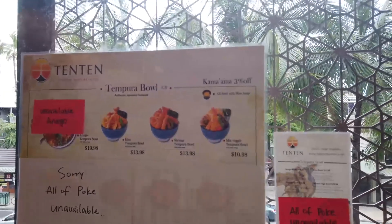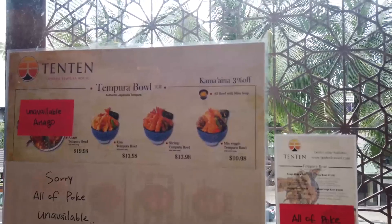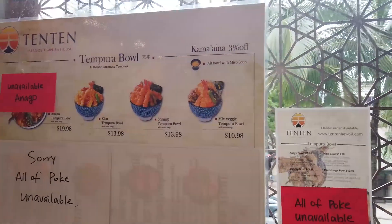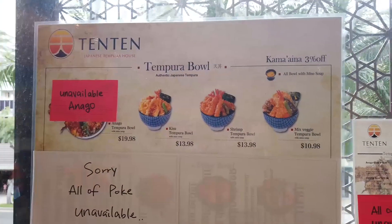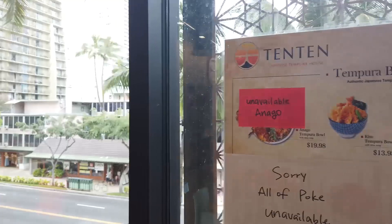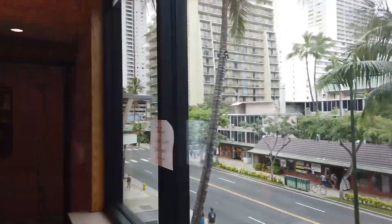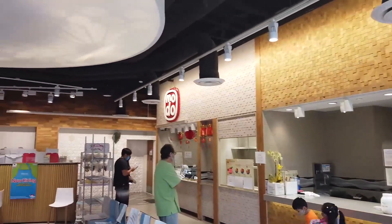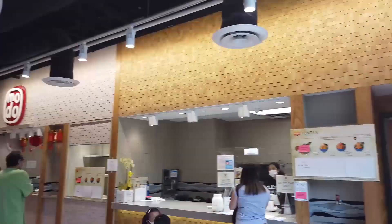While we're waiting, let's look at what we got here. Kama Aino — does that say 3% off? Mixed Veggie Shrimp Tempura, Kisu Tempura Bowl. No Onago and no Poké, but it is kind of late — I wouldn't want Poké this late. And before we order, there's Modo on the left, that's the old school mochi donut.